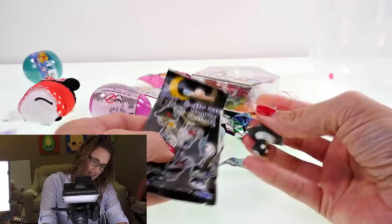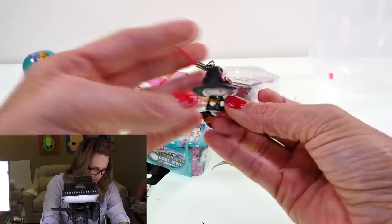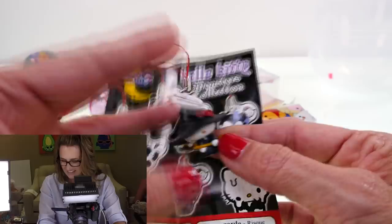Let's start with this Hello Kitty blind bag from the Monsters collection. Oh, that's really cute — look at that, she has a little broom! She's just holding it. Her witch's hat is scrunched right over her eyes; all you can see is her nose and whiskers. There are several different versions in this Monsters collection.